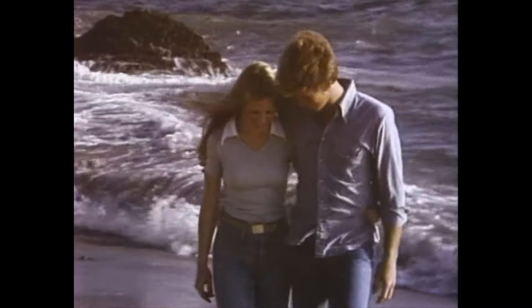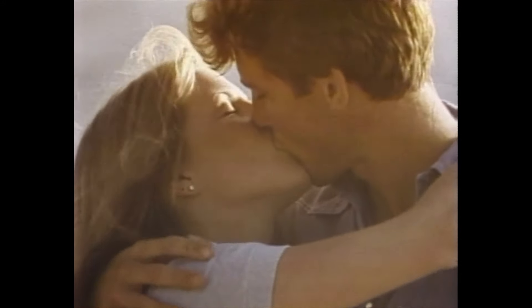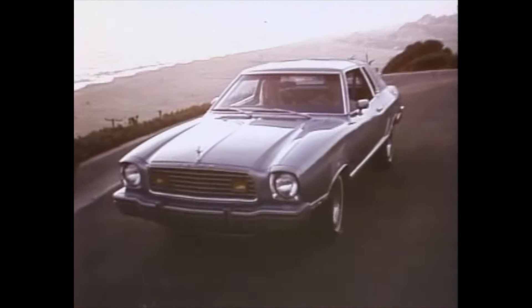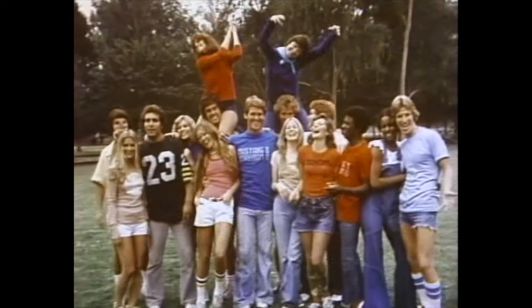How does it feel like you're doing it right? How does it feel like you're out of sight? How does it feel like it's happening to you? The exciting Mustang IIs are ready for you to feel at your Ford dealers now. Score Mustang II, boredom zero!